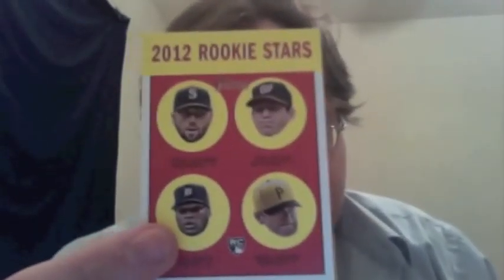Odds on those — stick-ons are 1 in 8. Four guys, no big names there. How about a Then and Now insert card — Warren Spahn and Cliff Lee. Not much going on in that pack either.